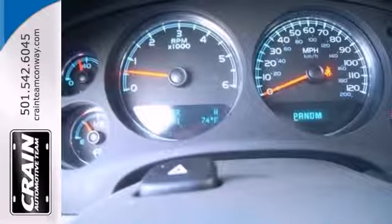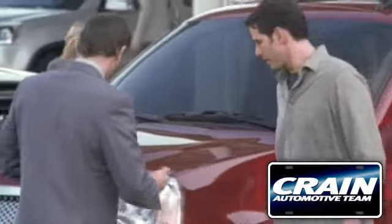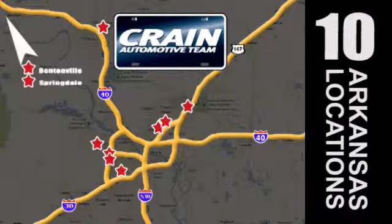Status and style come together in this SUV. Make it yours today. Visit us anytime at craneteam.com. Crane Team's got them! Craneteam.com.